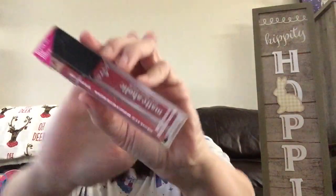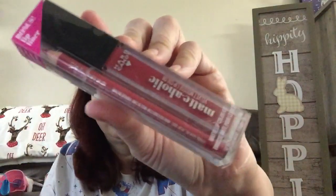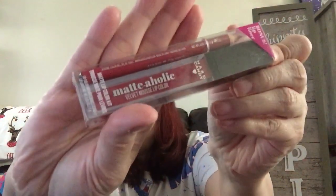I also found a Hard Candy matte-aholic velvet mousse lip color with a bonus lip liner. The color is Cherry Blossom — it's very pretty in the packaging. I don't know if it'll look like that on, and I only got one for myself.